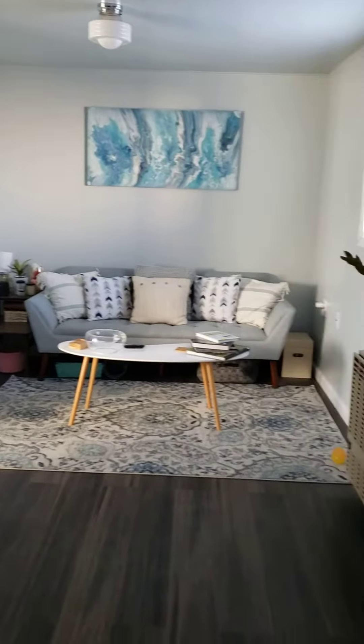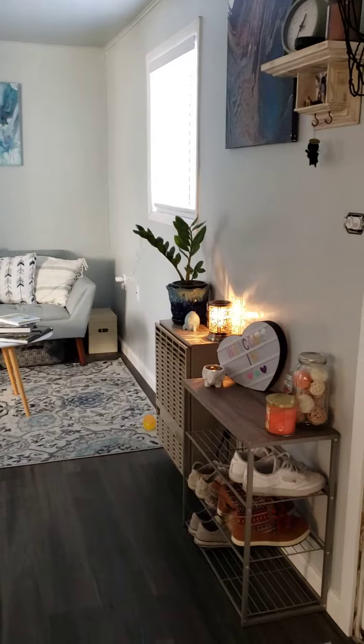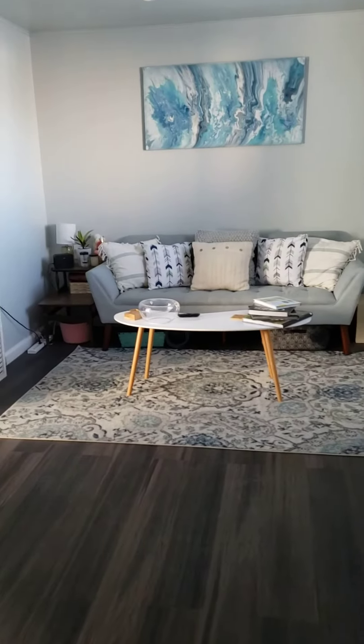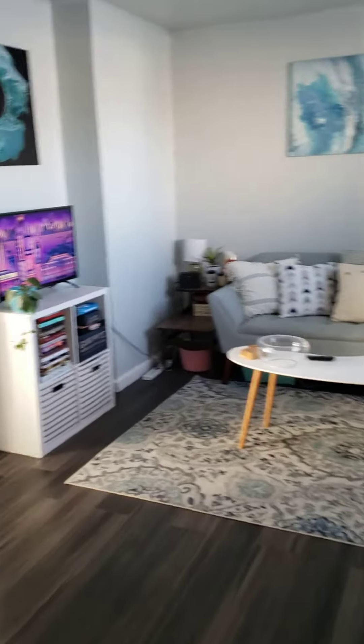I just have all my furniture from the old apartment in Bakersfield put up in here.